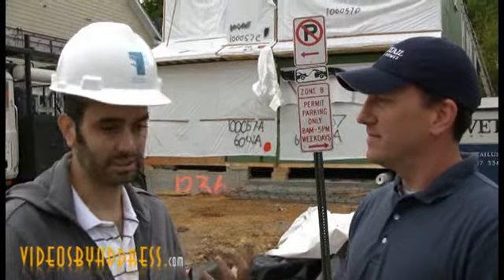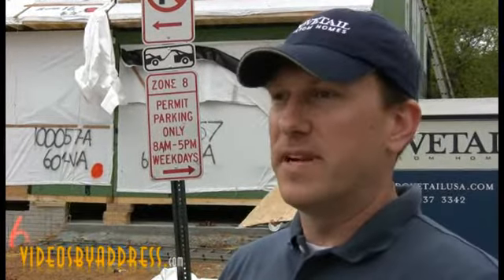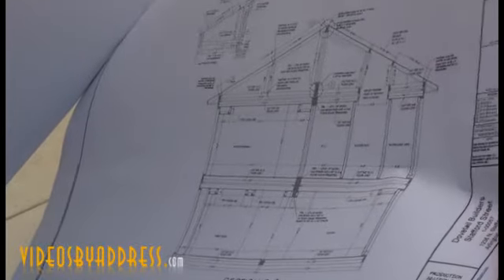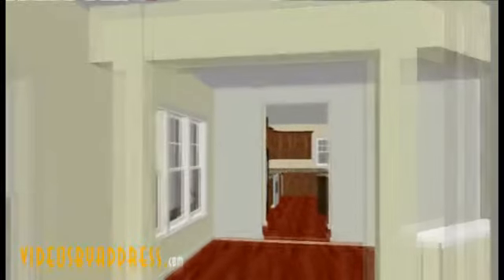Can you go over the process from when someone's decided to use your company — designing, picking out tile, to where it actually gets built? We consult with the homeowner, go over different ideas, get a feel for what they want, then sit down and draw it up using Chief Architect software. Once the customer's happy with the drawings, it's sent off to the modular manufacturer in Pennsylvania, where they re-engineer it so it can be built modularly. Then the house goes into construction at the plant. This six-box house was built in the factory in seven days.